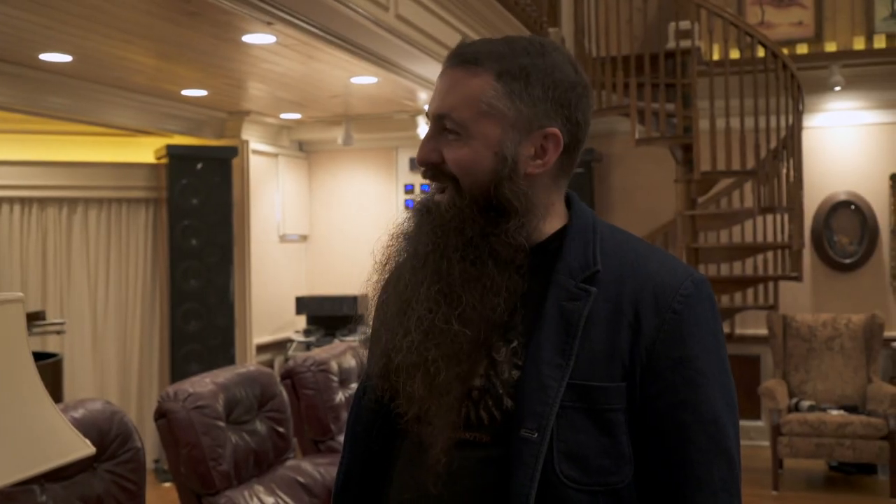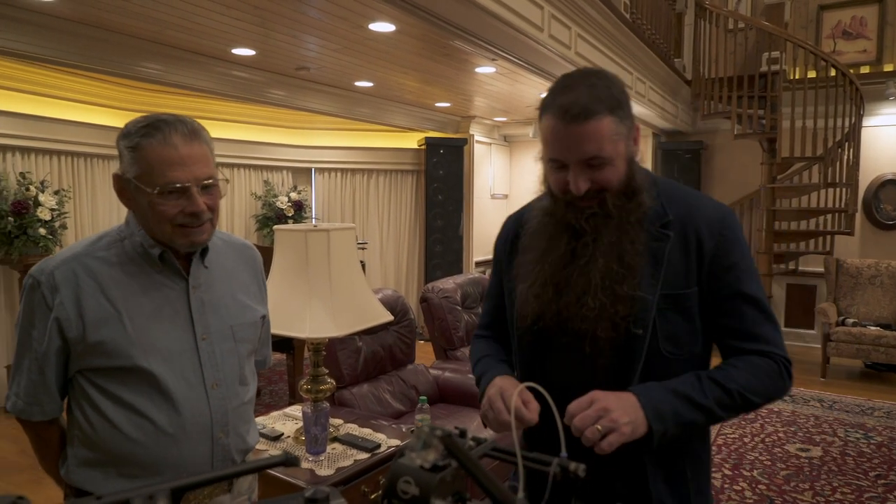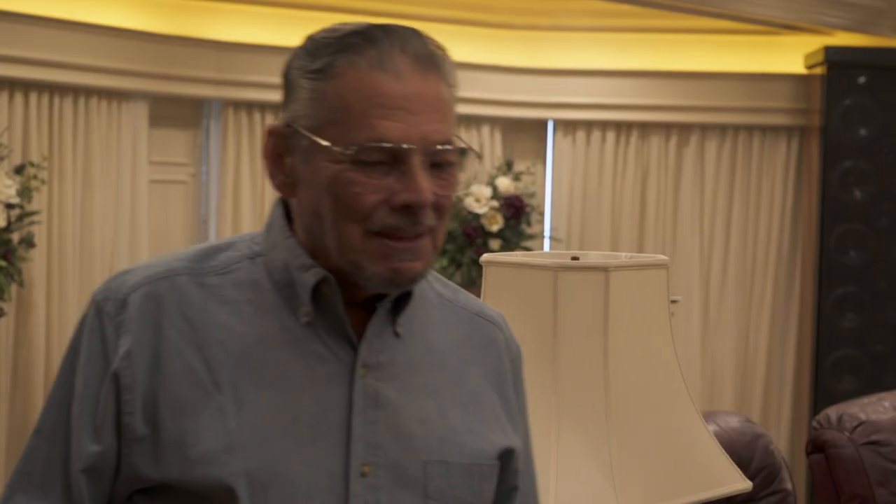I remember your Soda Sapphire turntable — none of us were allowed to touch that as kids. I remember when Morris the cat jumped up on it while you were playing a record. My first instinct was to go and grab that cat, but I thought if I do that, I'm going to scare him, he's going to scatter and damage the stylus. So I just went over and gently picked him up. It's amazing how somebody can build a turntable suspended in such a way that a cat can jump up on it and the thing doesn't skip a beat.